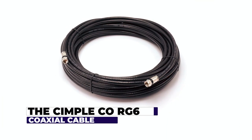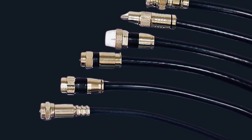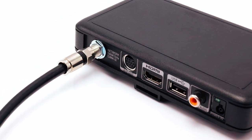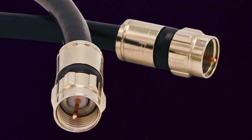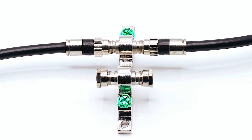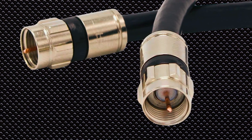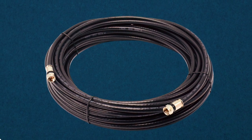SimpleCoRG6 coaxial cable. The SimpleCoRG6 coaxial cable extends up to 100 feet, providing a reliable connection for free-to-air satellite and television, cable, antenna, and internet services. With weatherproof connectors and a CL2 rating, it excels in both indoor and outdoor environments. This cable features high-quality construction with a broad bandwidth of 2.3 MHz to 3.0 GHz, ensuring exceptional signal and picture quality over extended distances. The connectors are designed for durability, featuring a redundant double seal for waterproofing.